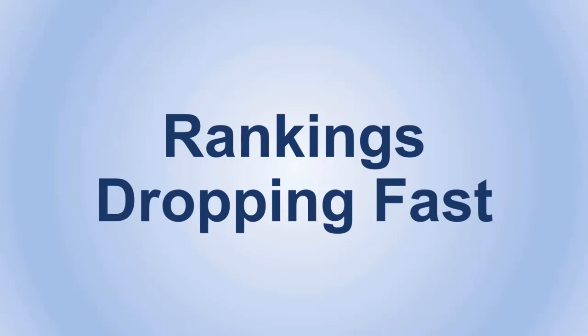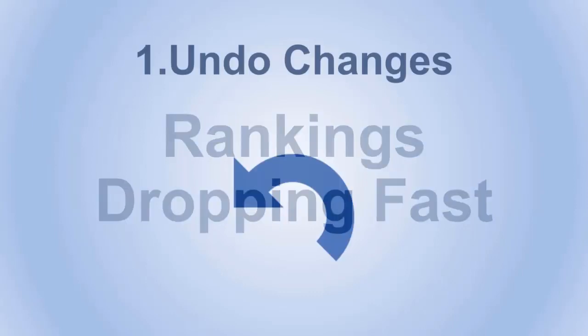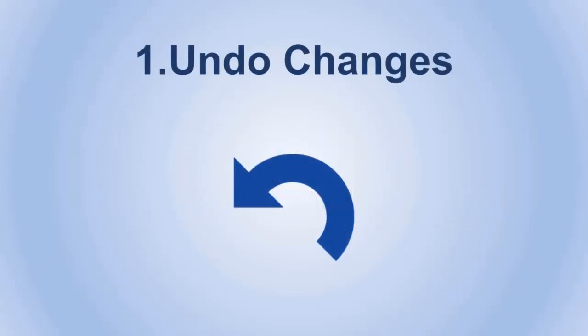Rankings dropping fast is something you'll probably encounter at some point, and that's why we are here to help you avoid it and even get over it if you've already faced it. Let's see what you can do. Number one: undo changes.